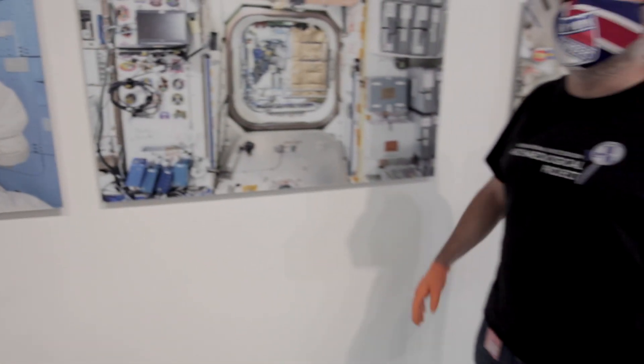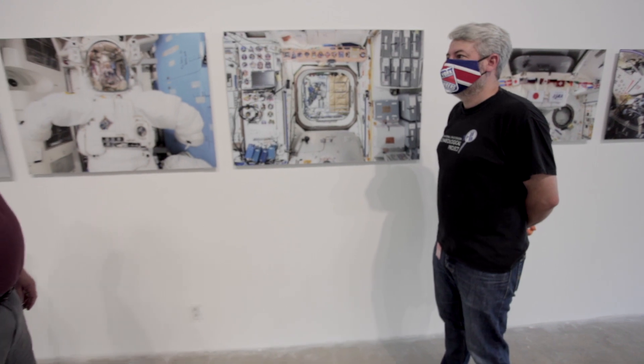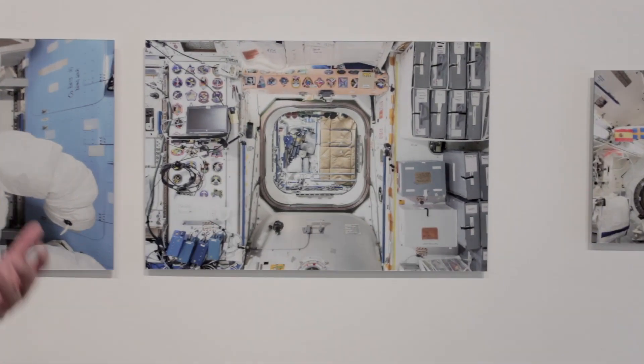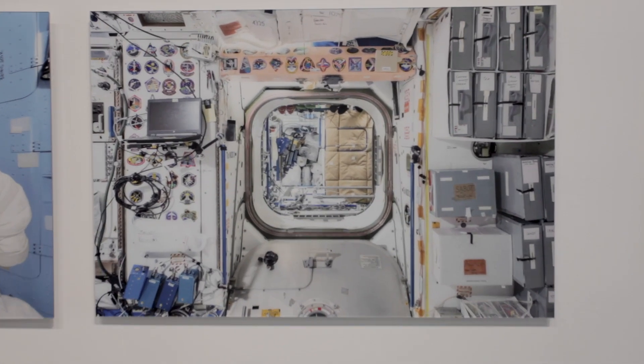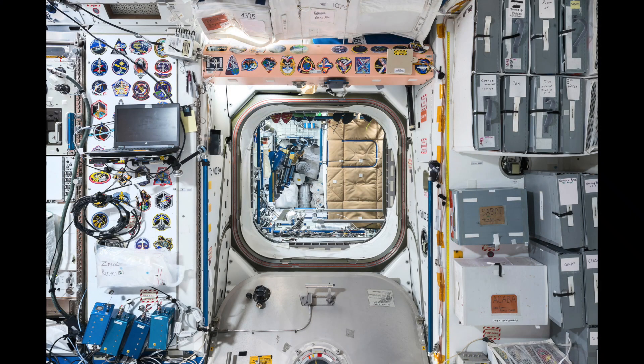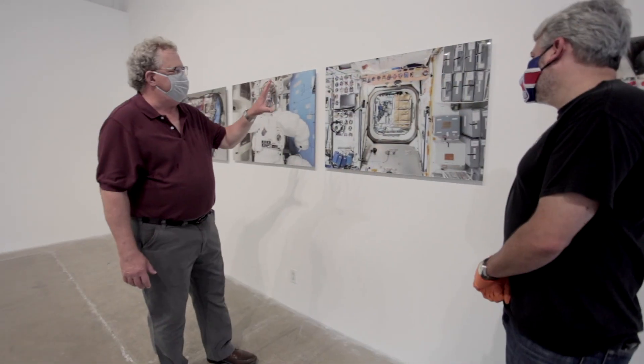Why did Roland decide not to have any crew in these images? Because he wanted to focus on the station itself, the spacecraft itself. There are so many photographs of the crew already. He wanted to do something different and worthwhile. He does have a couple with somebody floating way down the corridor, but it was really about the station itself. And he also likes to tell stories without people — it's not that it's easier, it's different.